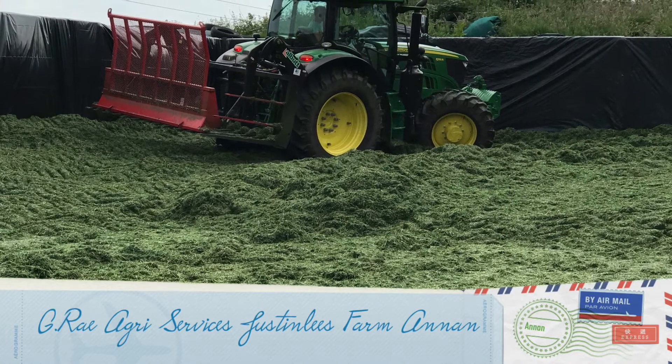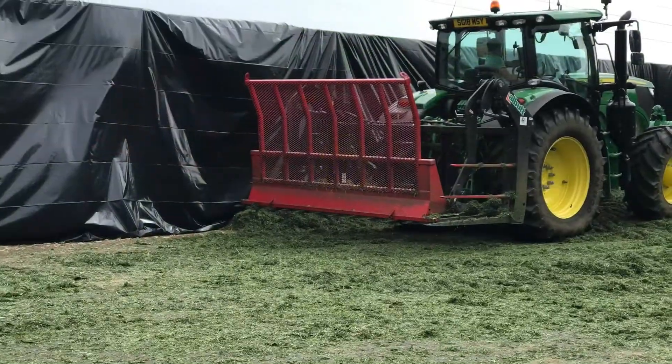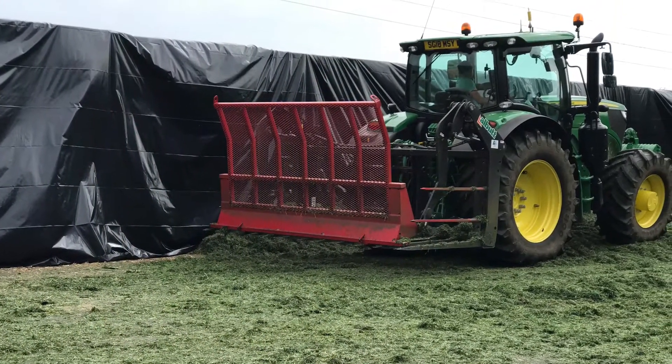This is filmed at Justin Lee's farm near Anning. This is Graeme Ray with the John Deere 6155R on the pit.